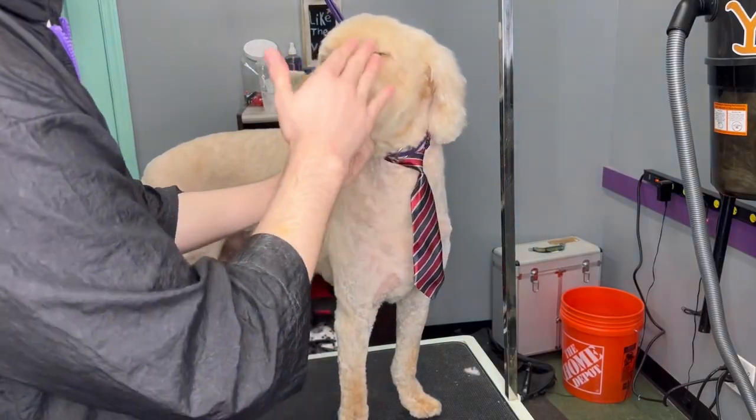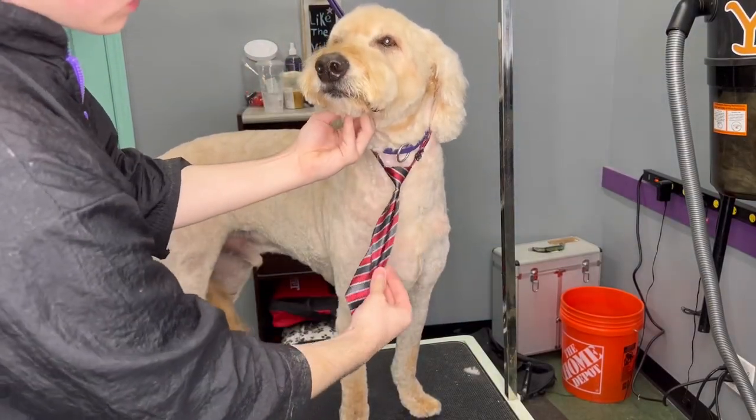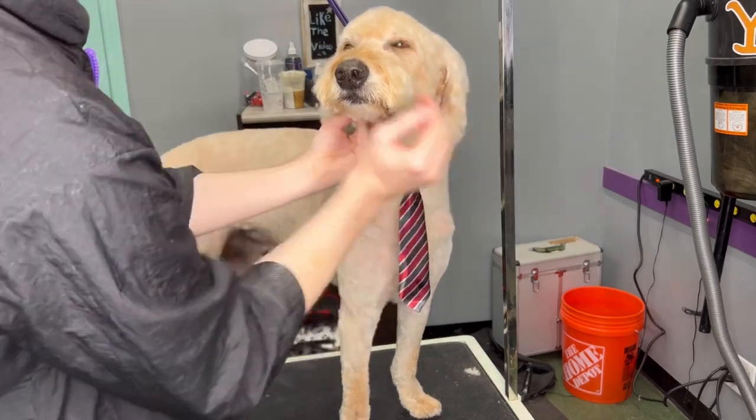Now tell me if it was worth the wait or not — look at that. That is so adorable. A tie for dogs? Are you kidding me?